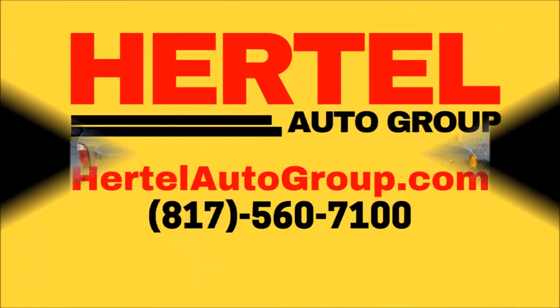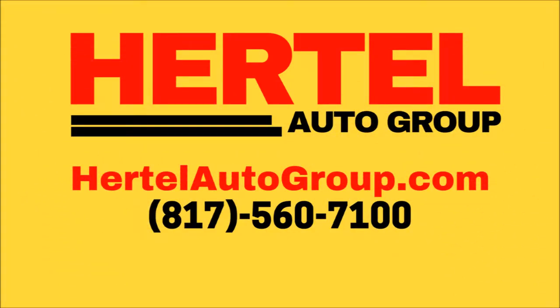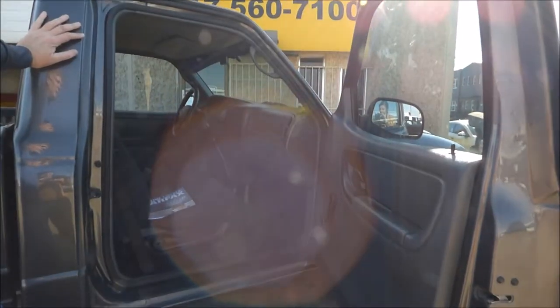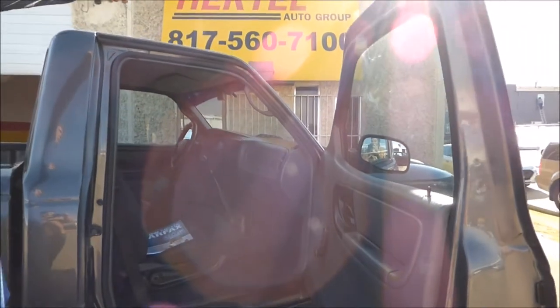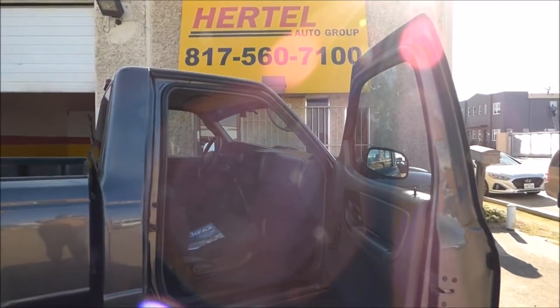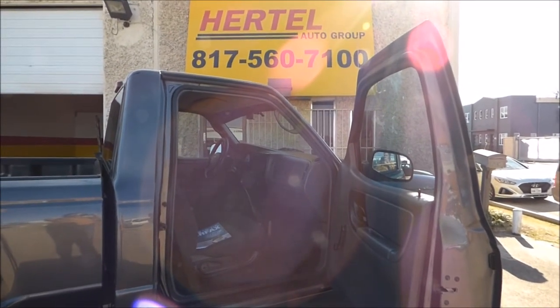If you like these little compact trucks, please feel free to subscribe to our YouTube channel — we like these as well and try to get them in whenever we can. If you have a particular vehicle in mind, please feel free to call us at 817-560-7100 or visit us on our website at hurdleautogroup.com. Thank you.